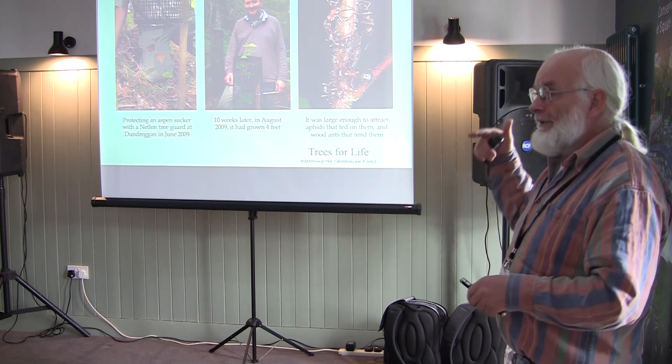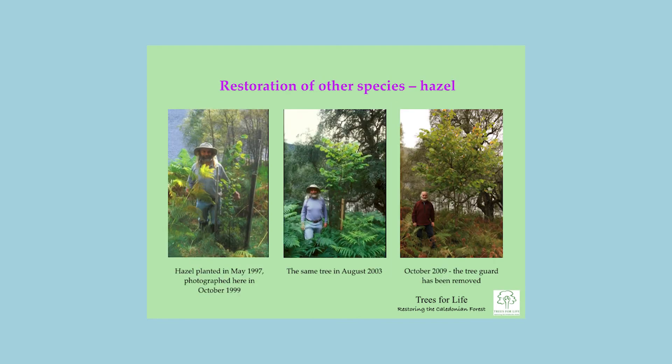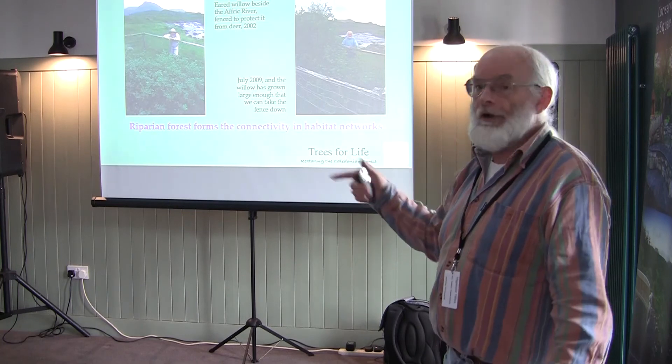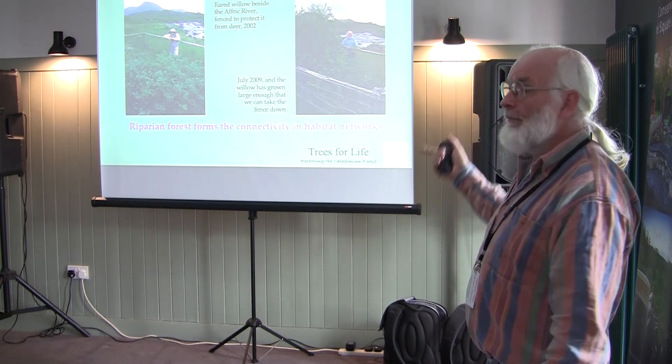Aspen is also an important winter food for the European beaver, and we've been supporting the beaver reintroduction trial in Argyll and the Tay population near Perth, planting aspen to ensure sufficient habitat. When you bring something back to the ecosystem, lots of other things benefit. We also work with oak — protecting seedlings with tubes — and hazel. Riparian woodland, the trees growing along rivers and burns, is very important: they stabilize riverbanks, and their leaves decompose in autumn to provide food for aquatic invertebrates — caddisflies, mayflies, stoneflies — which in turn are food for fish. Having healthy riparian woodland is good for fish.